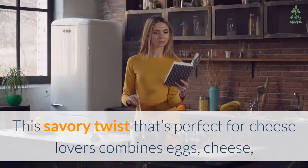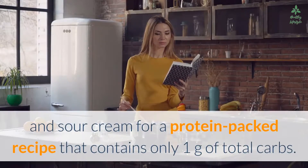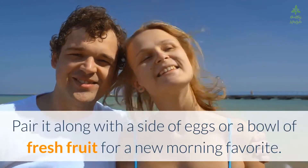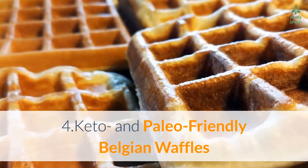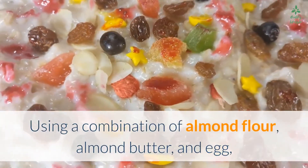Number three: cloud bread cheddar waffles. Waffles don't always have to be sweet. This savory twist, perfect for cheese lovers, combines eggs, cheese, and sour cream for a protein-packed recipe that contains only 1 gram of total carbs. Pair it with a side of eggs or a bowl of fresh fruit for a new morning favorite.